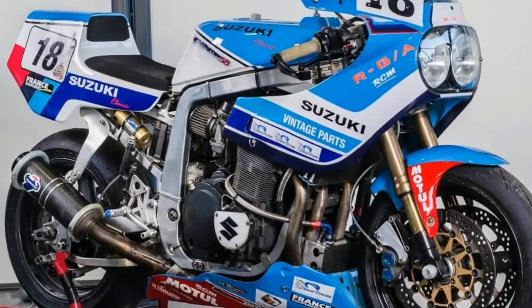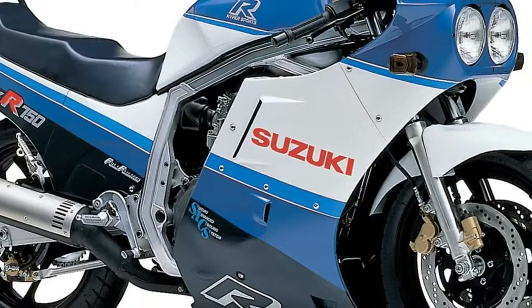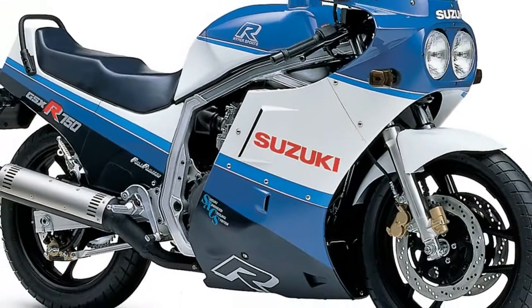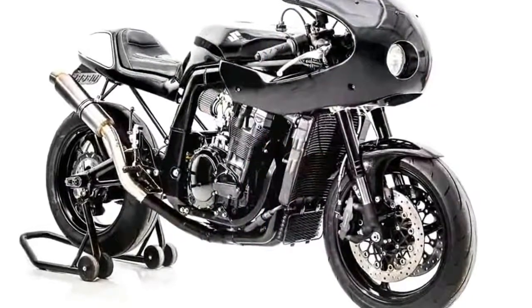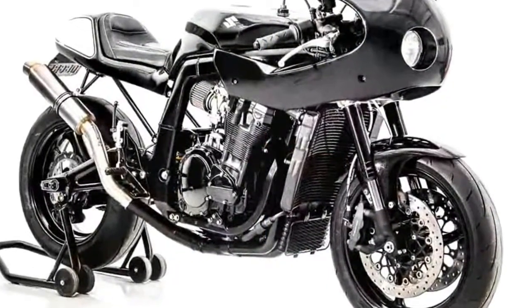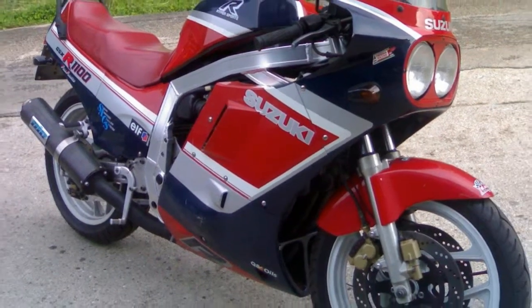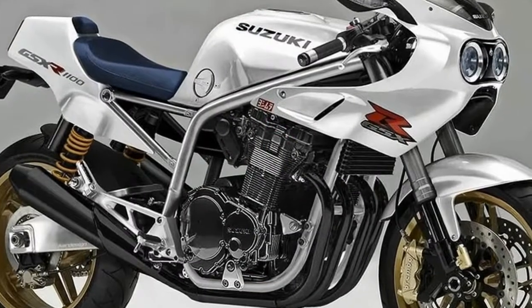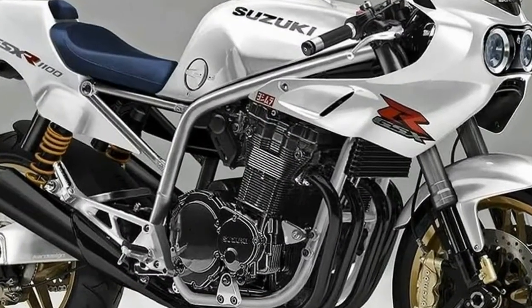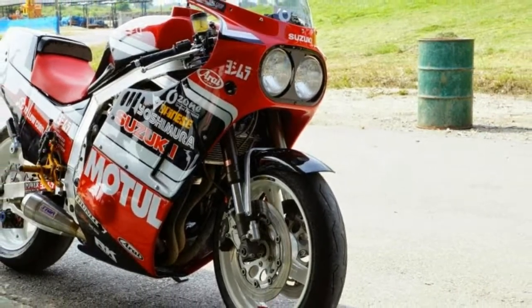Seeing the writing on the wall, Suzuki, which had made its reputation by building two-strokes, built its first large four-stroke bikes — the GS750 and the GS400 — for the American market in 1976. The GS550 arrived soon after and by 1978 the formidable GS1000 was making jaws drop in showrooms everywhere.